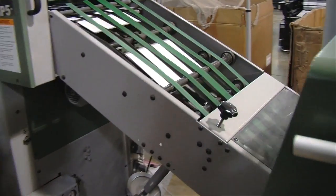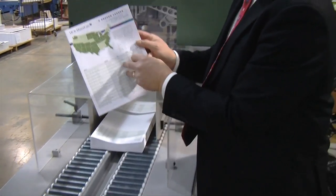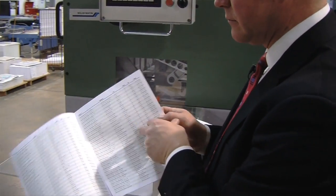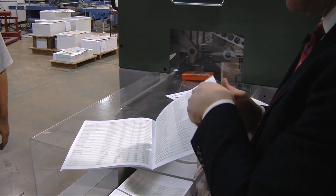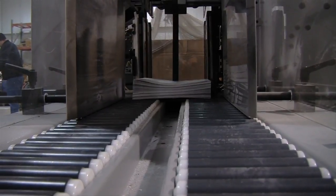Come up the conveyor here, and these stack in 25s, 50s, or 10s. And then we come out with a finished book — a finished eight-pager. Making about 7,000 books an hour right now.